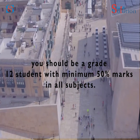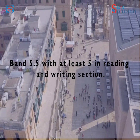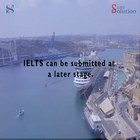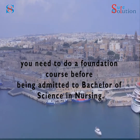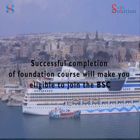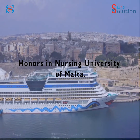To check if you meet the eligibility requirements: you should be a grade 12 student with minimum 50% marks in all subjects. IELTS Academic Overall Band 5.5 with at least 5 in reading and writing components. IELTS TRF can be submitted at a later stage. Note that if you are a grade 12 student, you need to do a foundation course before being admitted to the Bachelor of Science in Nursing.